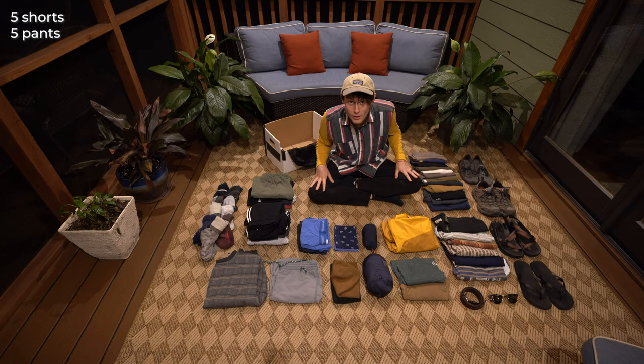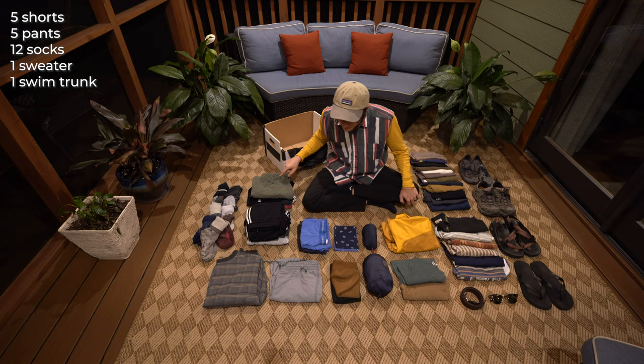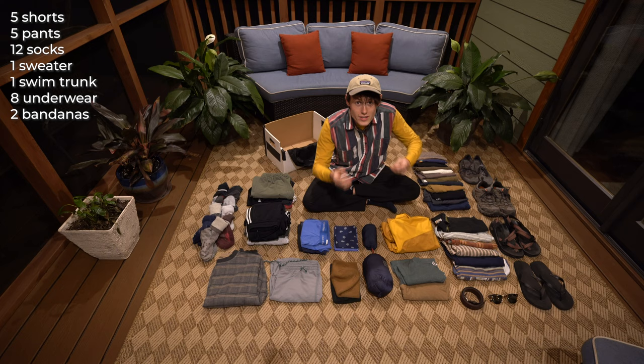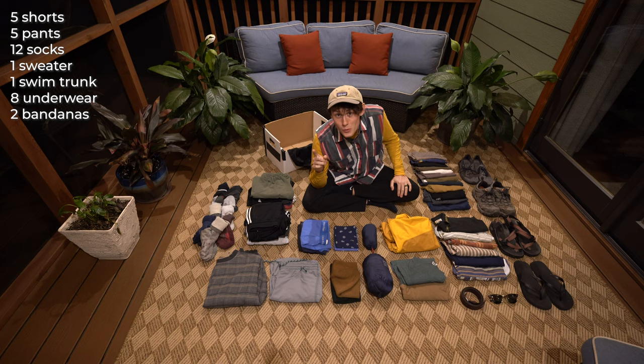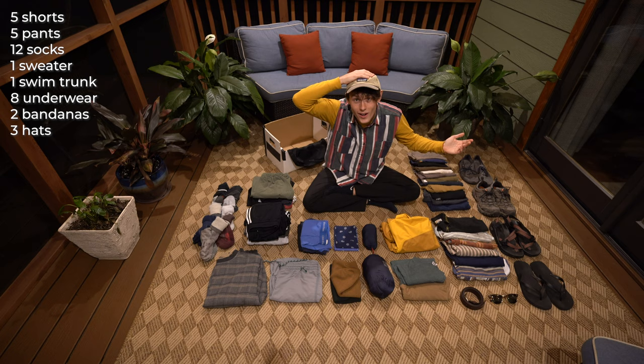For all of my clothes, I have five pairs of shorts, five pairs of pants including the ones I'm wearing, 12 pairs of socks including the ones I'm wearing, one big fluffy sweater, one pair of swim shorts — and I can also wear another pair as swim shorts if needed. I have eight pairs of underwear including the ones I'm wearing. I have two bandanas, which I like to dip in water and put around my head when it's really hot outside. I also use them as plates when making sandwiches — you can just shake all the crumbs away. Then I have three hats: two winter hats and this cap that you probably see a lot.